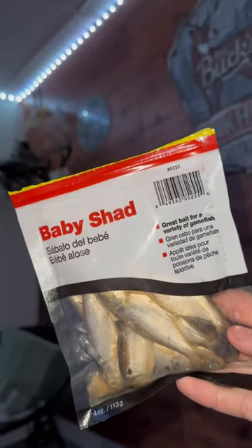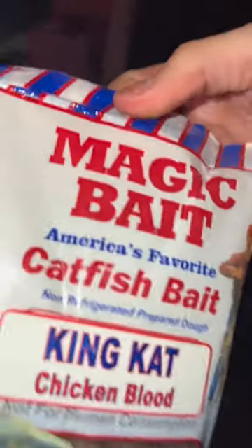We started off with the simple, easy baby shad. We tossed it in and they didn't really have any smell to them like you would expect. We ended up pulling it out because he didn't want it. I even waited and tried one more time to make sure, but he just didn't want anything to do with it. Overall, the baby shad gets a no.